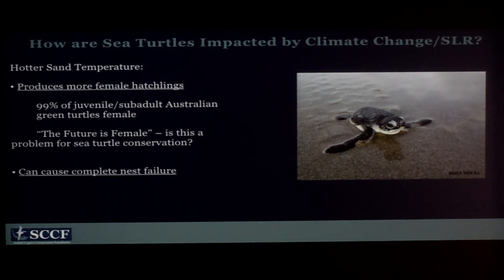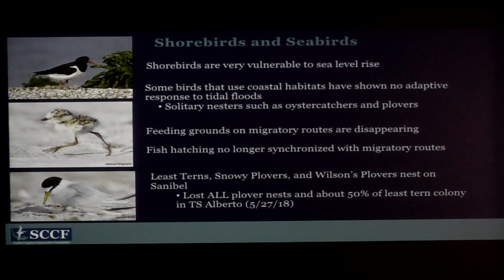Shorebirds and seabirds are also really vulnerable to sea level rise. They have very strong nest site fidelity — they want to lay their eggs where they want to lay their eggs, and they're not going to change no matter what. We've seen this on Sanibel especially with solitary nesters like oyster catchers and plovers. No matter how many times their nests wash away or flood, they keep laying in that same exact spot. It's probably because if they get too close to vegetation, the predation rate gets higher.